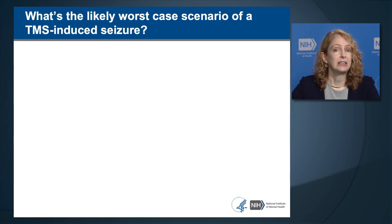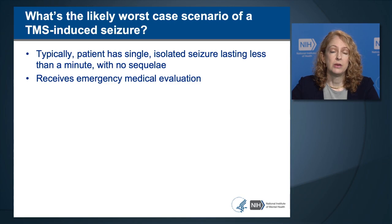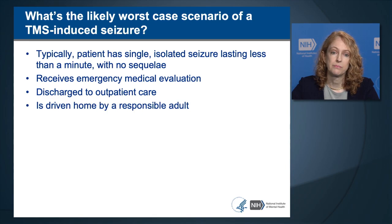The strategies to mitigate possible complications of seizure include protecting the body from physical injury, easing the person to the floor, moving equipment away from the patient, and preventing aspiration by opening the airway. One technique taught in basic cardiac life support is the head tilt-chin lift maneuver. Typically in TMS-induced seizures, the patient had a single isolated seizure lasting less than a minute with no adverse sequela. Patients who have had TMS-induced seizures required emergency medical evaluation but were all discharged to outpatient care. After a seizure, it's not safe for the person to drive home and they should be driven by a responsible adult.